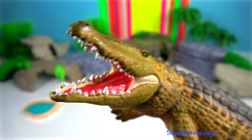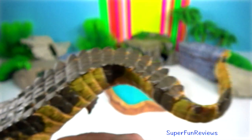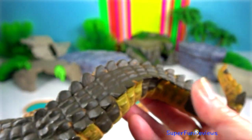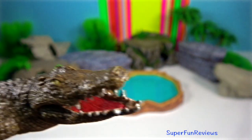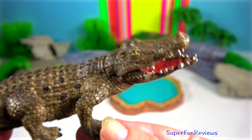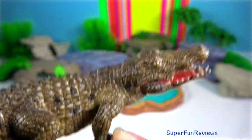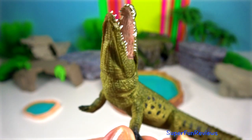Crocodile. The largest specimen was found in Odisha and reached seven metres in length. They inhabit mangroves and swamp plants. Mugger crocodiles are found throughout India, averaging about four metres in length — they are not as long as the saltwater crocodiles.